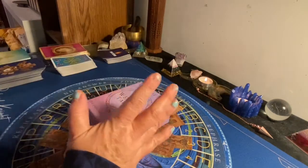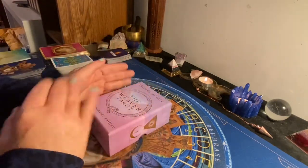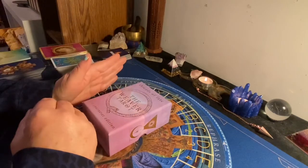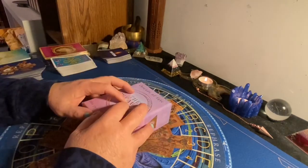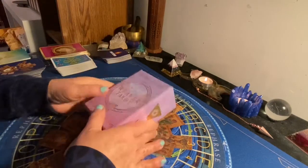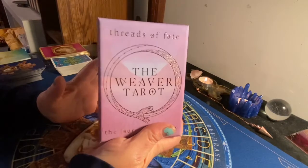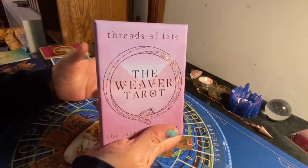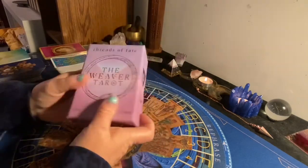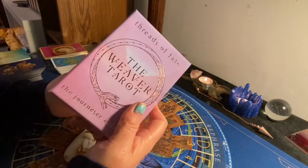I have not looked at the cards yet — you're gonna see them for the first time along with me. I do want to get their Oracle deck, but these are expensive decks. This deck is $80. Yep, you heard me right. $80 I paid for this particular deck. Their Oracle decks are just as expensive.